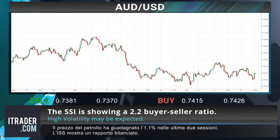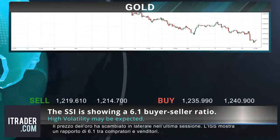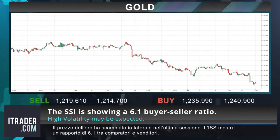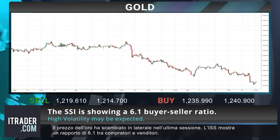The price of gold has traded sideways in the last session. The SSI is showing a 6.1 buyer-to-seller ratio.